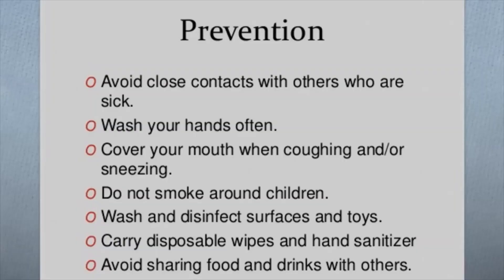The germs that cause viral and bacterial tonsillitis are contagious, so the best prevention is to practice good hygiene. Teach your child to wash his or her hands thoroughly and frequently, especially after using the toilet and before eating. Also avoid sharing food, drinking glasses, water bottles, or utensils.